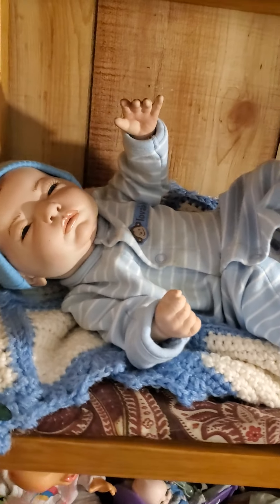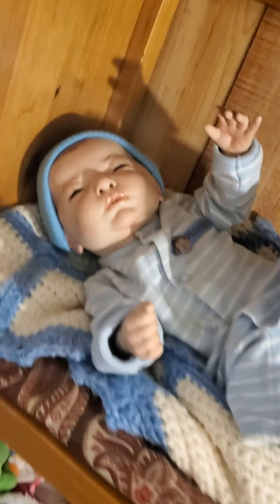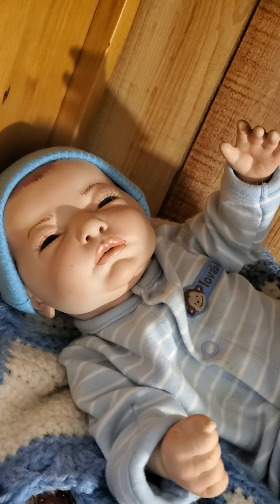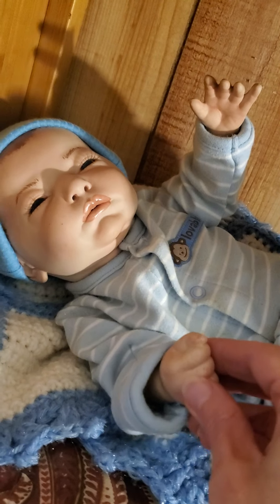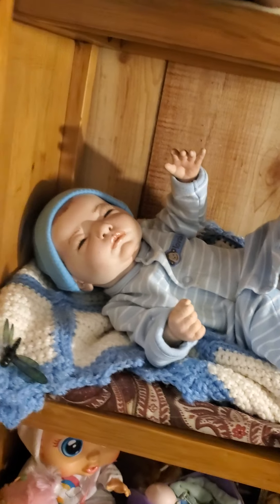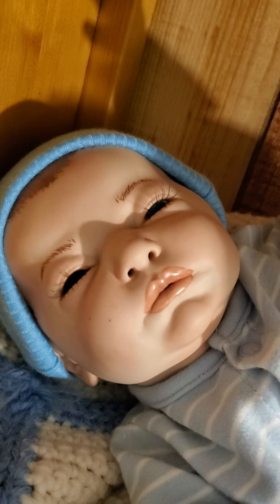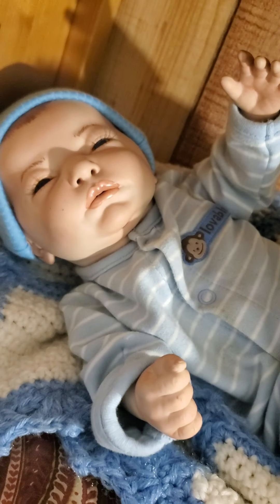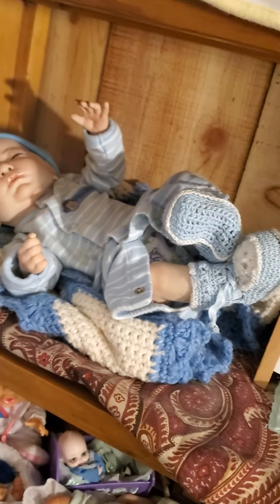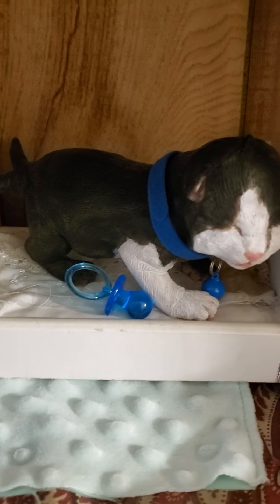Moving down to the next shelf, I got this little boy off eBay — I don't even think I ever named him, maybe Blue Boy. What's unusual about him is he's a full-body porcelain and he's jointed so he moves, but I keep him in this position. He's probably a preemie or small newborn size with a really pretty face — pinky-blue eyes, very nicely painted. He came with that blanket and little blue outfit with booties.